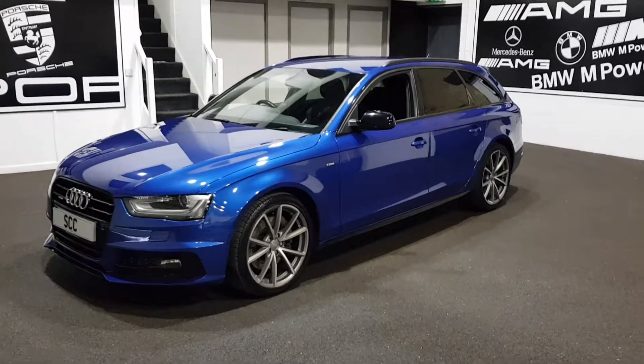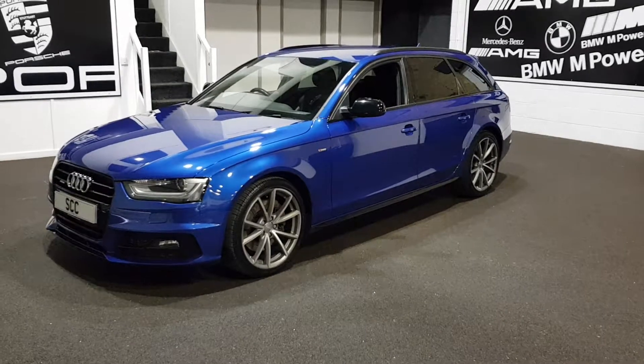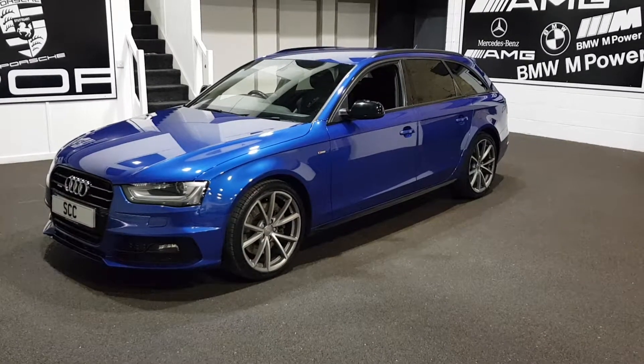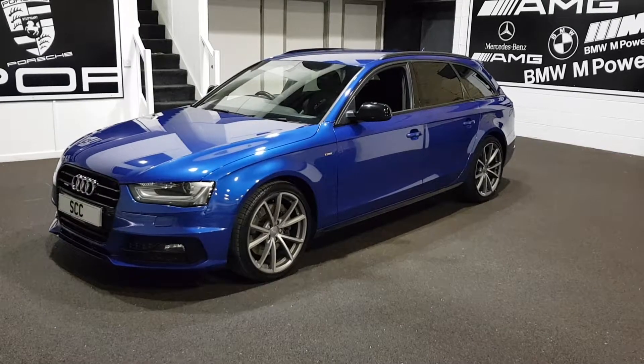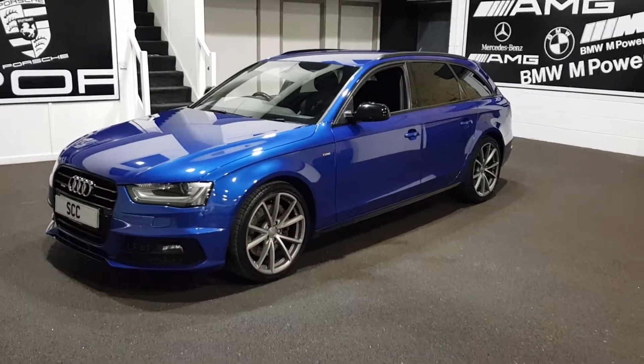Good afternoon and a very warm welcome to anyone looking at considering purchasing this, our latest arrival in stock today. Taking in part exchange this weekend for a lovely BMW, here we have the A4 Avant Black Edition.